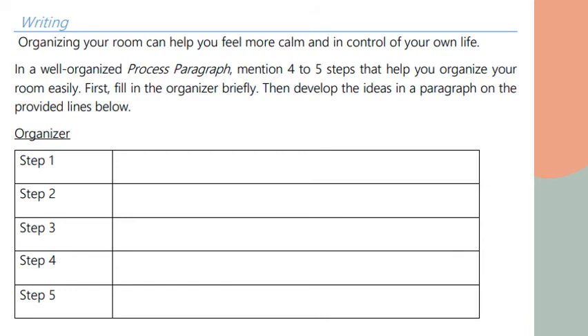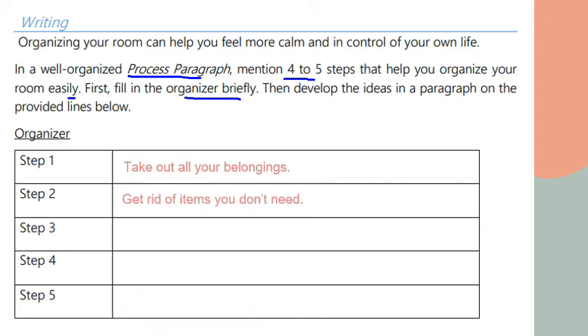Moving on to the writing section — a process paragraph. Organizing your room can help you feel more calm and in control of your own life. In a well-organized process paragraph, mention four to five steps that help you organize your room easily. First, fill in the graphic organizer briefly. For example: step one, take out all your belongings; step two, get rid of items you don't need; step three, clean out everything.